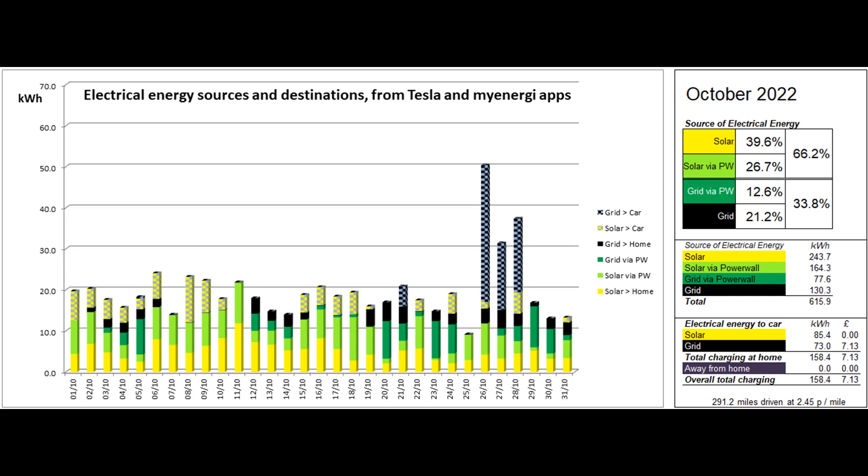About 85 of the solar units went into the car via the Zappi charger, mostly in small amounts per day, which is not a very efficient way to charge a car as a higher proportion is used in getting the battery into its optimum state for charging. The car was also given 73 grid units, leading to a cost per mile of 2.45 pence for the month of October.